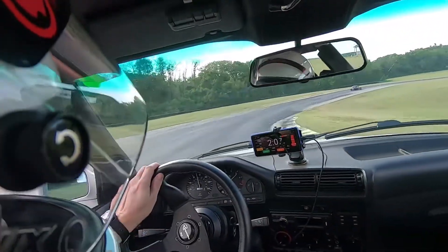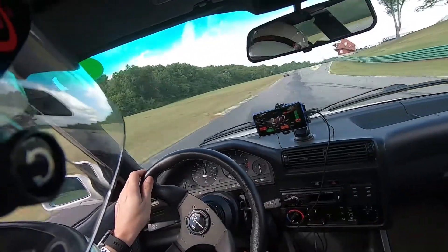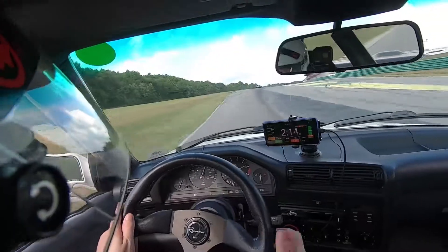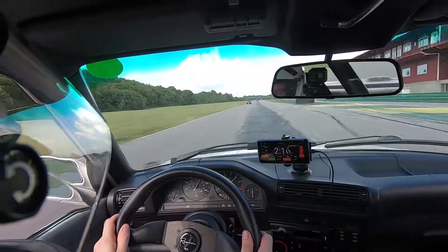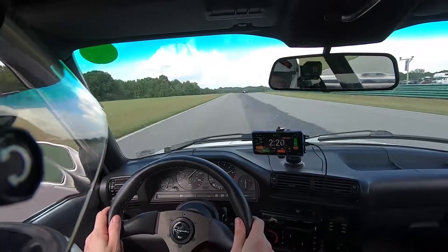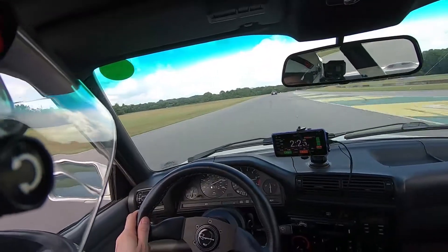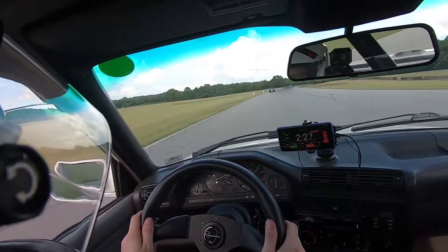I don't know if this Miata is stock under the hood, but either way these two cars are close enough in weight, grip, and power that it makes a lot of fun to challenge each other on track. That's really what the spec racing series are all about. But we'll talk about that another time. Here we're going to start talking about these laps.